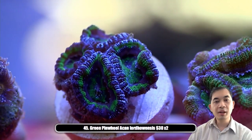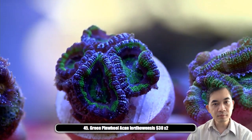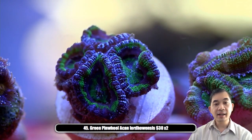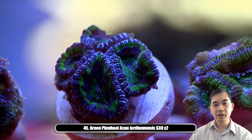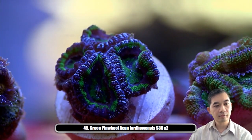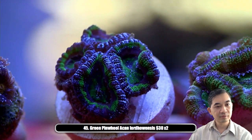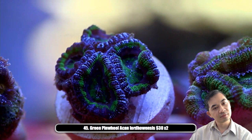Number forty-five is our green pinwheel acan — it's kind of got these purple spokes. This guy is definitely going to stay more green, a little bit larger, and there are two of these available.